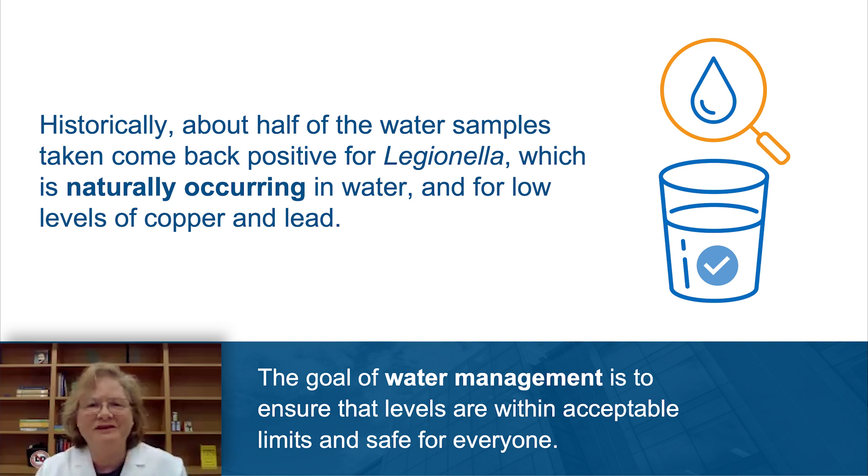About half of the buildings that are tested will have the presence of Legionella. That means most of our buildings have had Legionella in them, even since they were first constructed, without any ill effect. The GSA buildings and other buildings are not unsafe, but Legionella could be present and needs to be managed through water management. The goal of water management is to ensure that the amount of Legionella and metals in the building water system stays within acceptable limits. Think of Legionella as a pot on the stove, and our control efforts as the lid on the pot — as long as we are controlling the growth, the water is perfectly fine.